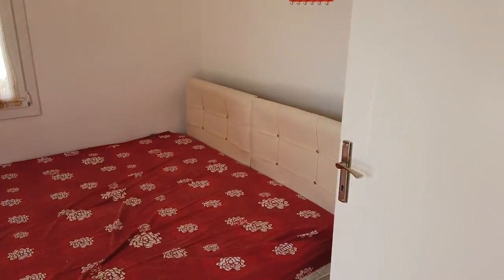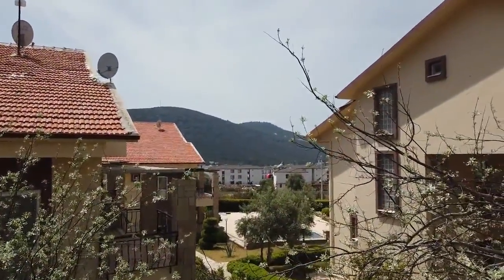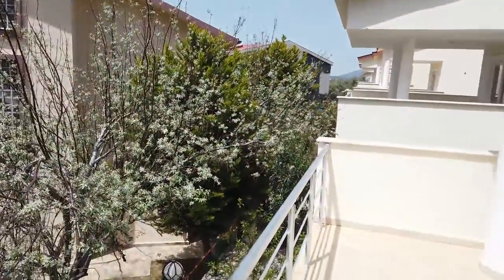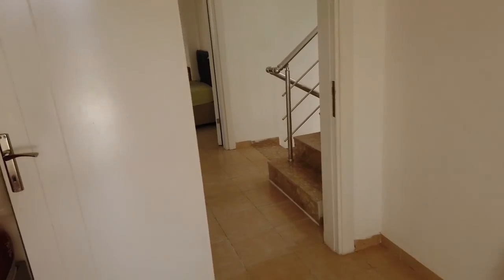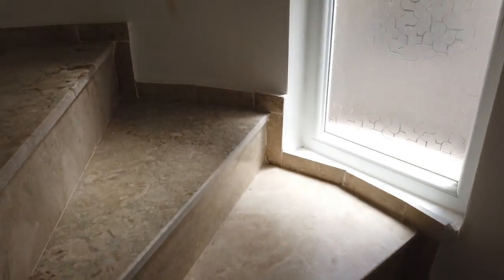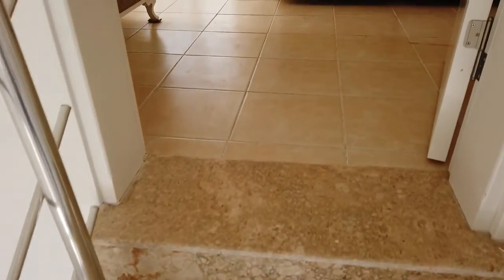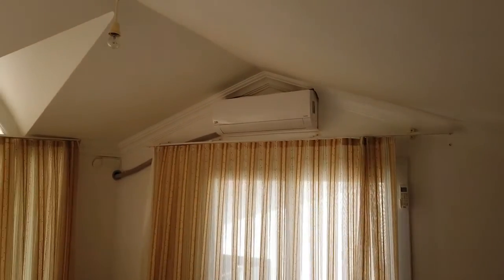The other bedroom is here, and this is another balcony of the house — it's like a terrace, quite big. In front of your house you have a view of the nature of Akbük. Akbük is about one and a half hours from Izmir airport and one hour from Bodrum airport. Also inside the complex there are about four people from England who bought houses here many years ago, so you can speak with your neighbors.